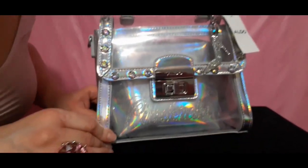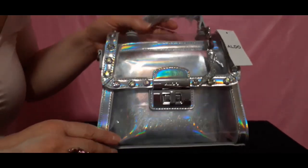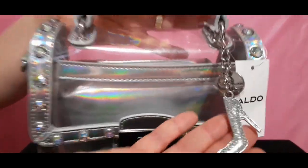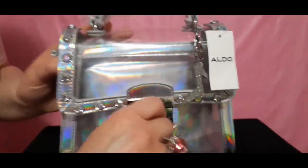Ladies and gentlemen, isn't he wonderful? Leave me a comment below and let me know what you think of this handbag so far. I'm going to show you the back again — I just love that touch. It's a very subdued, silently advertised Cinderella handbag. Very nice, it's pretty.